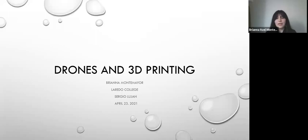Hello, my name is Briana Montemayor. I am in LEAPS and I had the opportunity to research about drones and 3D printing with Mr. Sergio Lujan.